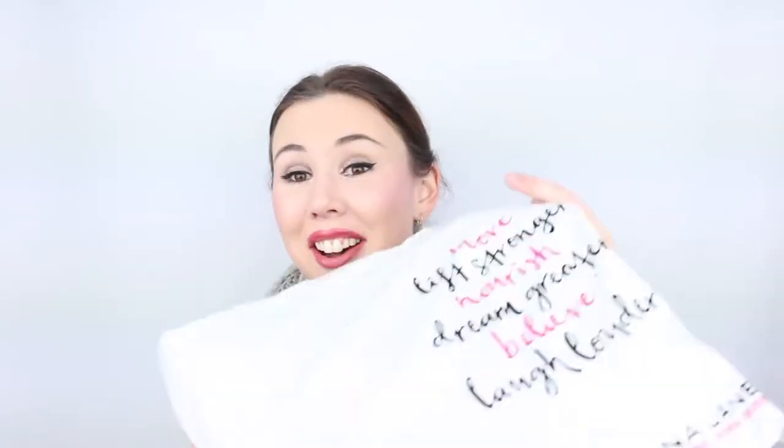Hey everyone, welcome back to my channel. My name is Bettina and I'm the makeup enthusiast. In today's video, I have not one, not two, not three, but four packages here of clothing to unbox, haul, and try on for you on camera for your viewing pleasure.